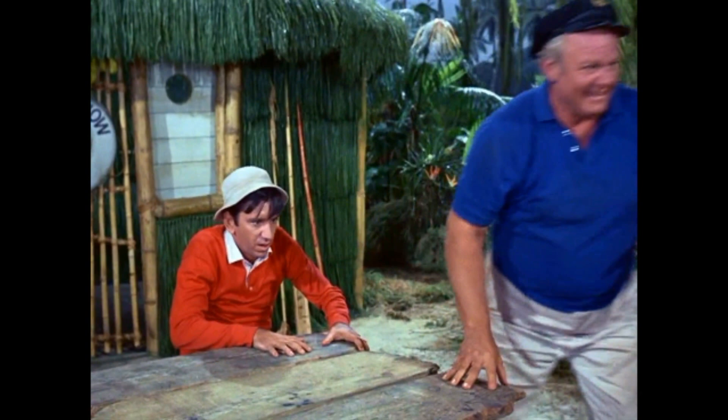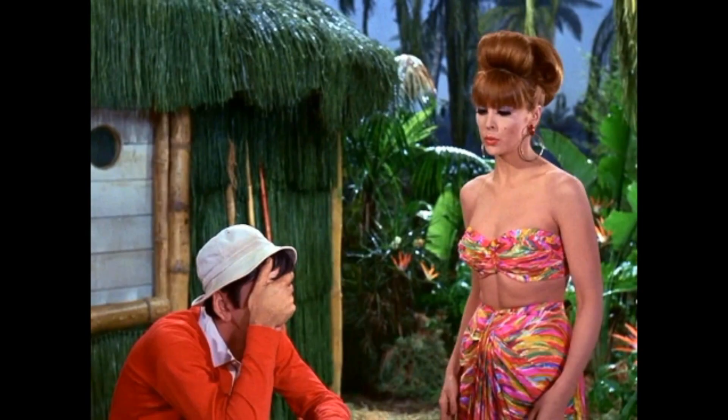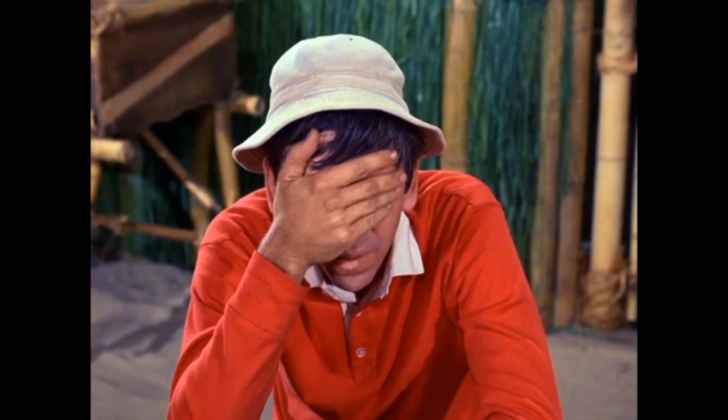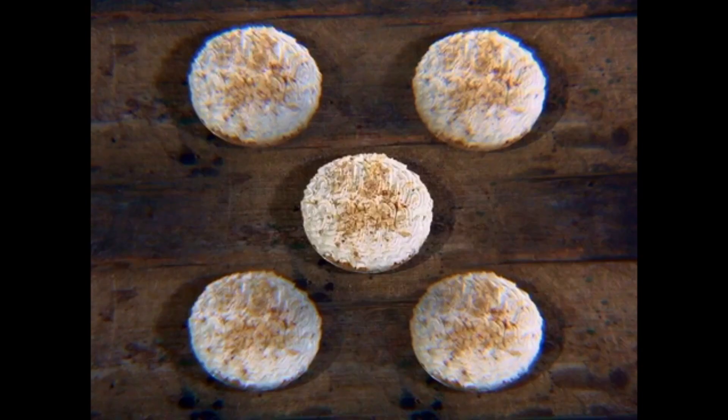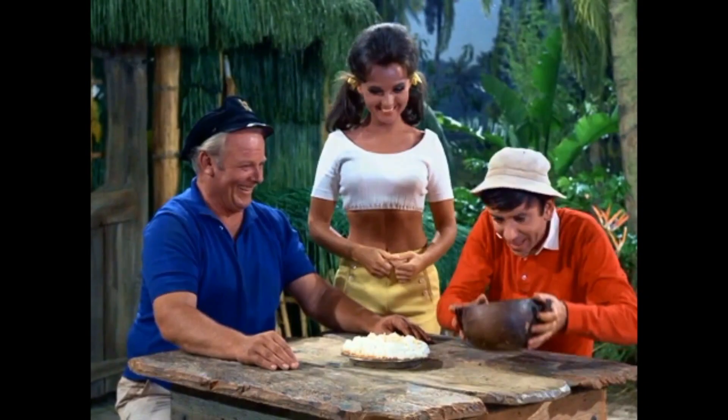In 'Topsy-Turvy,' there is a point where we see Gilligan with pies right in front of him and he wants to eat them. We're all familiar with all the coconut cream pies — I want to highlight those two episodes where we see these pies. Now I want to look at how this could be possible on an island like Gilligan's Island with very limited technology, limited supplies, and working in 1964.